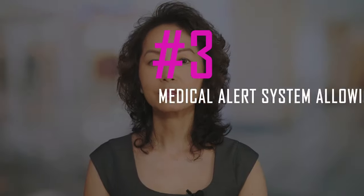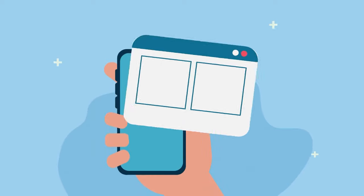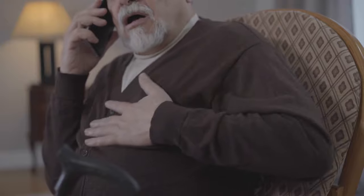Three: Medical Alert System, allowing you to get help right away when something is wrong. Watching an elderly loved one struggle with dementia can be a trying and heart-wrenching experience. While it is difficult to see them become frail, confused, or forgetful as they age, there are steps you can take to make life easier. One solution is a medical alert system that connects with your phone so you always know if something has happened or there's been an emergency, regardless of where you are.